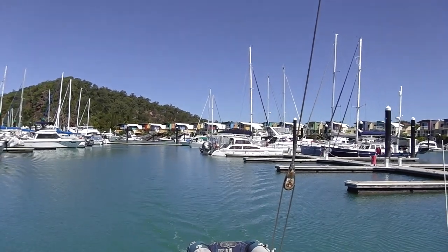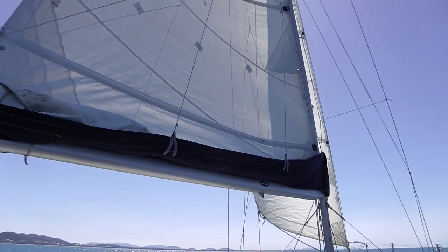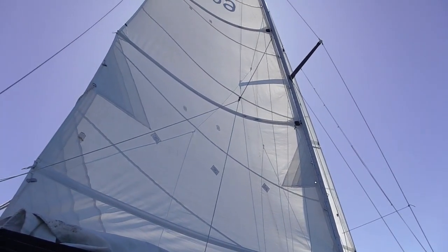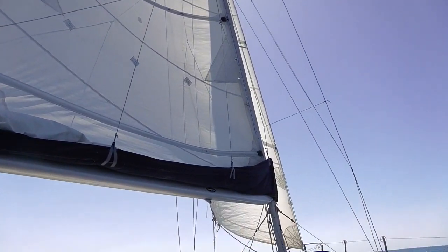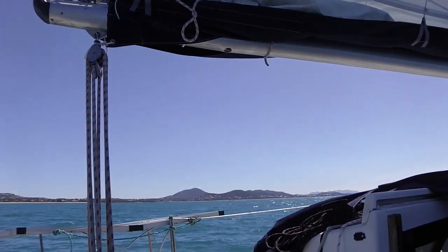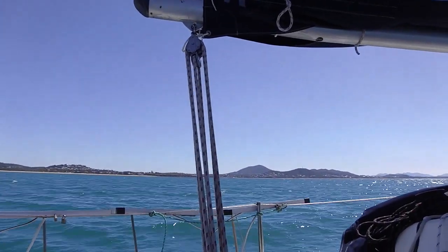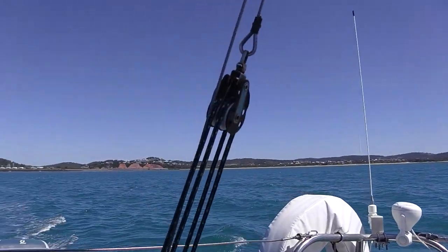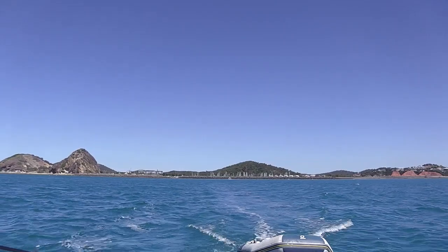I'm heading out and heading north. I've put the sails up — there's not much wind out here but I've put my first reef in. I'm on my own so I like to just have one reef in so I can't get into trouble, and I've got my jib on. In the center of the screen over there is Yipoon. Coming around looking astern — here's Roslyn Bay Marina.